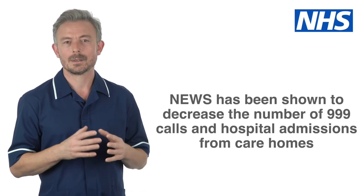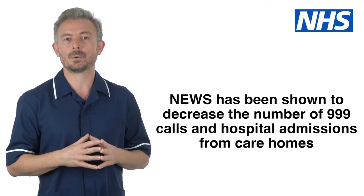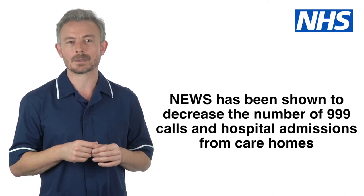NEWS has been shown to help staff to recognise sick people more quickly and get help earlier. If someone becomes unwell, a carer can give the GP, 999, or the ambulance crew the NEWS score. This helps healthcare professionals to quickly understand how unwell someone is and how soon they need to be seen. NEWS has been shown to decrease the number of 999 calls and hospital admissions from care homes.